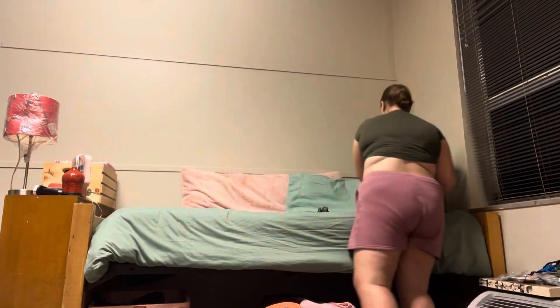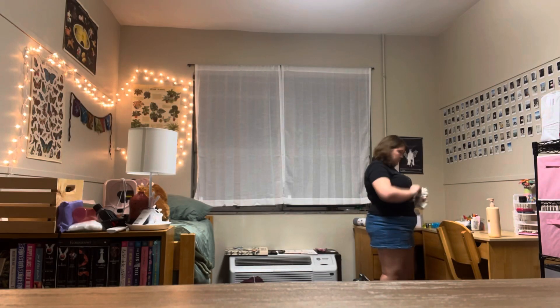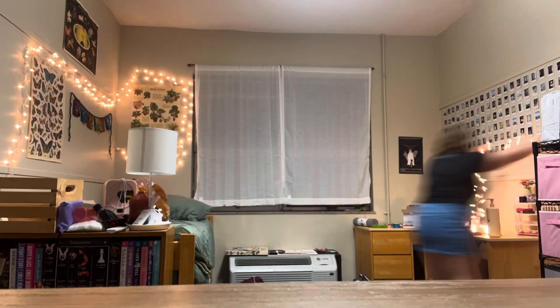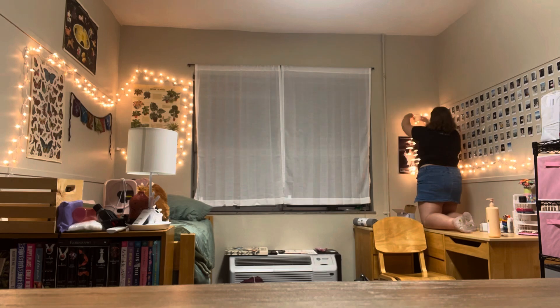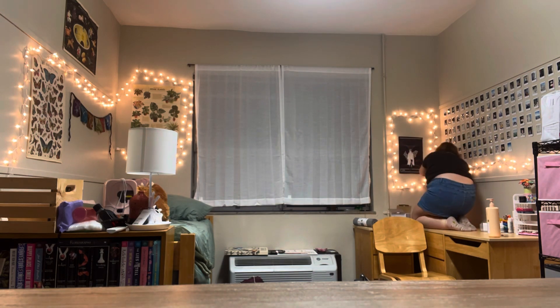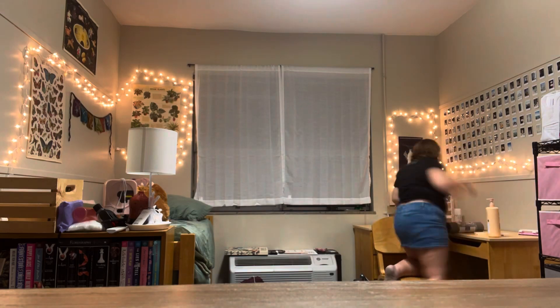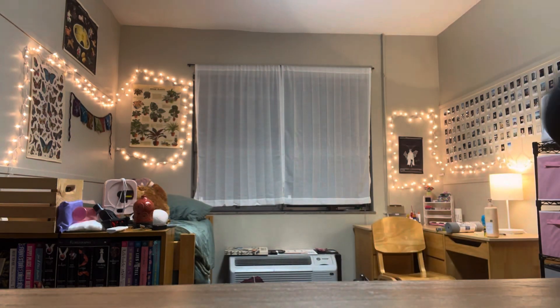Here's me putting up my lights. I have a lot of posters and everything that I put up that I didn't show in any of the clips. I ended up changing the lights because they just wouldn't stick — I tried taping them up because it's really hard to put tacks into the wall, but I ended up getting it. It was just really difficult at first.